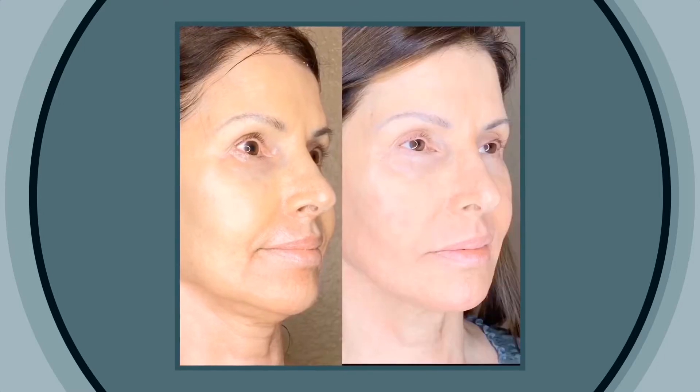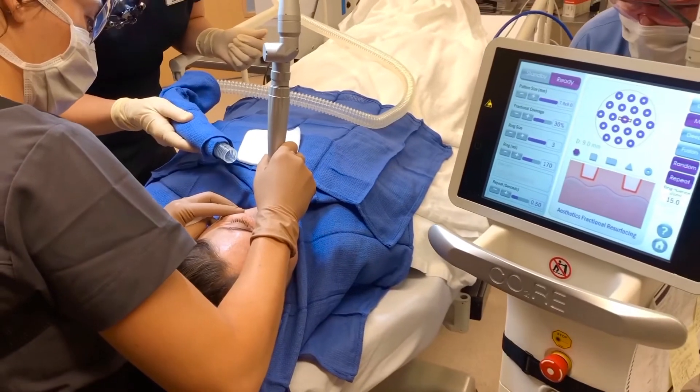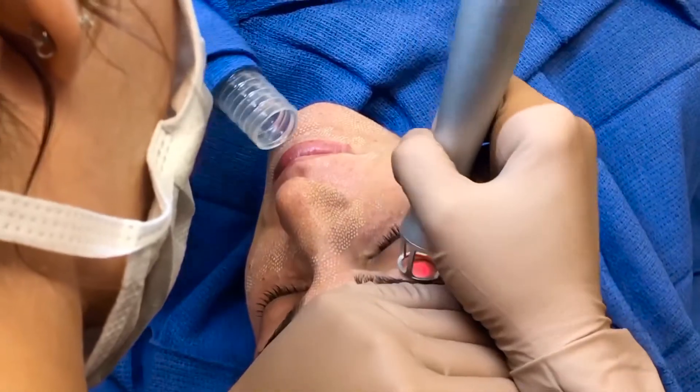Laser skin resurfacing definitely has some downtime — it is a big commitment. If you're doing something as simple as a superficial peel for pigment and texture, you can have downtime of maybe three to five days. However, if you're doing a full deep peel, that's a good seven to twelve days of downtime, because the main part of the peel really starts happening around five days. Think of it as the worst sunburn you've ever had — it is a major commitment when we do these things.